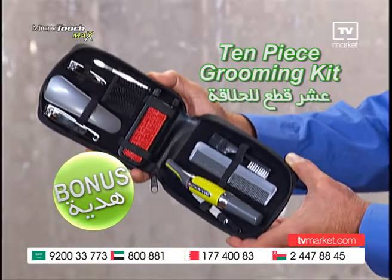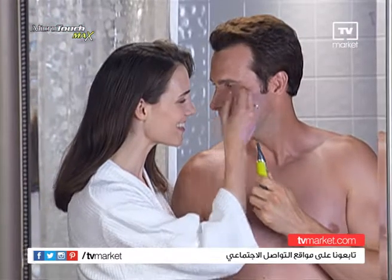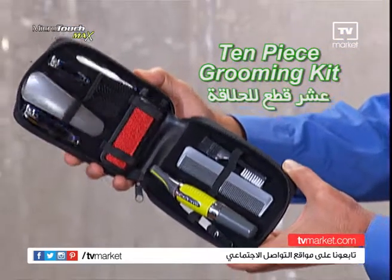Call now and you'll also get our 10-piece grooming kit as a bonus. It includes every grooming tool you need to always look your best. You get the Microtouch Max and our 10-piece grooming kit. This is a TV-only offer, so call now.